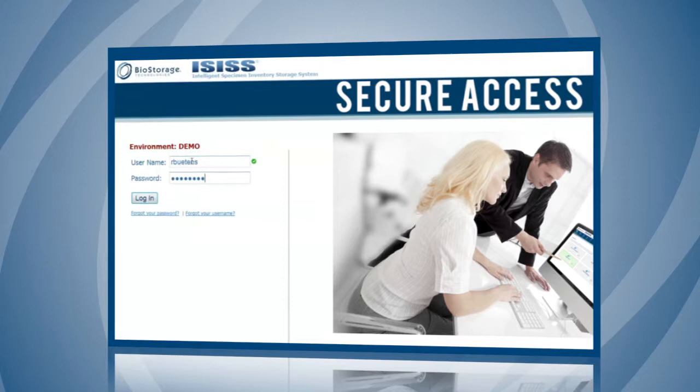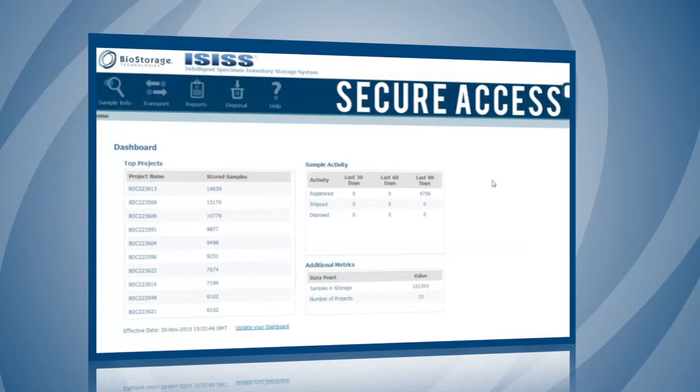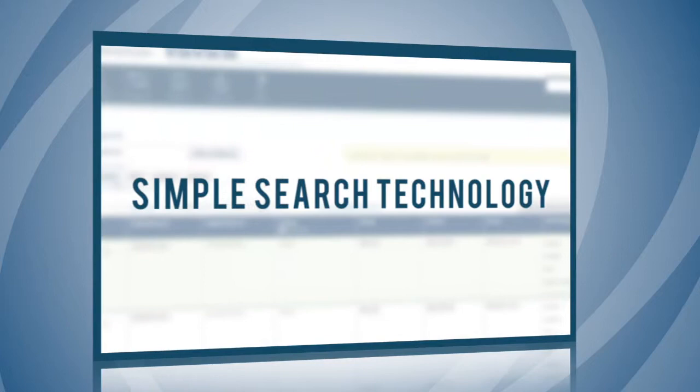Secure access to FDA 21 CFR Part 11 compliant, uneditable database with a secure login for unparalleled control.